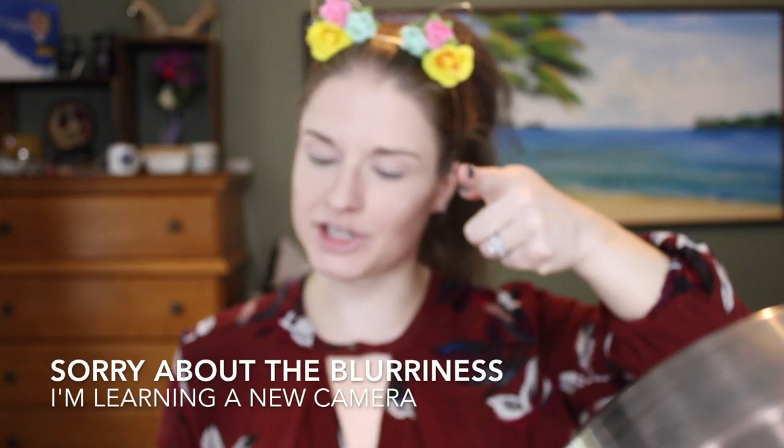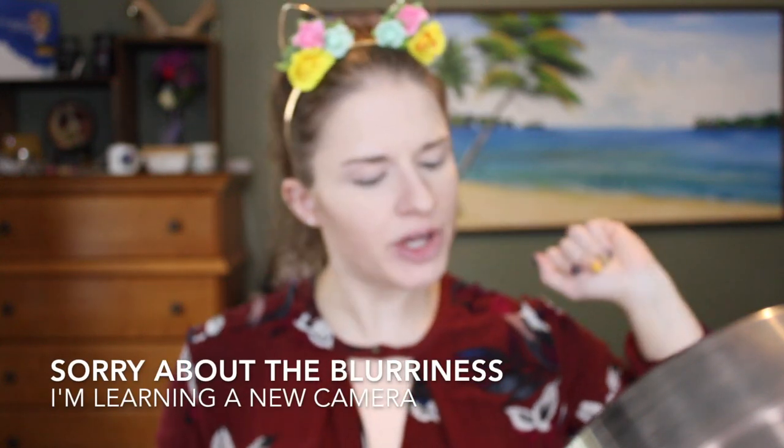What's up fam? Welcome back to my channel. I'm Rachel. It has been a hot minute since I've recorded a video, but today I have a few things that I wanted to try on camera for you.